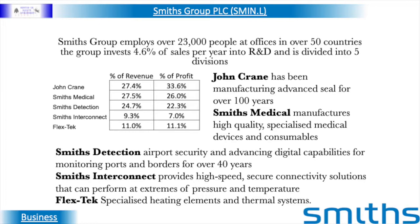Smith's Interconnect provides designed solutions for high-speed secure connectivity for the defence, semiconductor test and medical type industries in over 50 countries. Flex-Tek operates in eight countries, supplying components to heat and move fluid and gases for the aerospace and medical type markets.